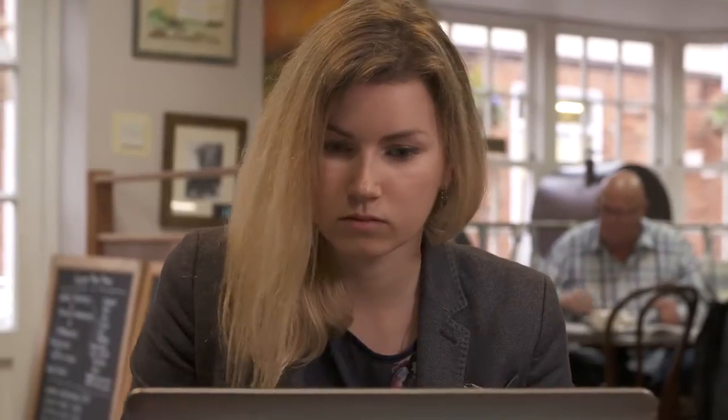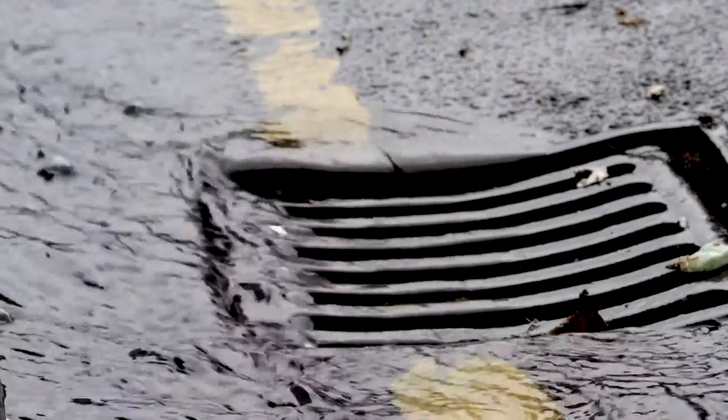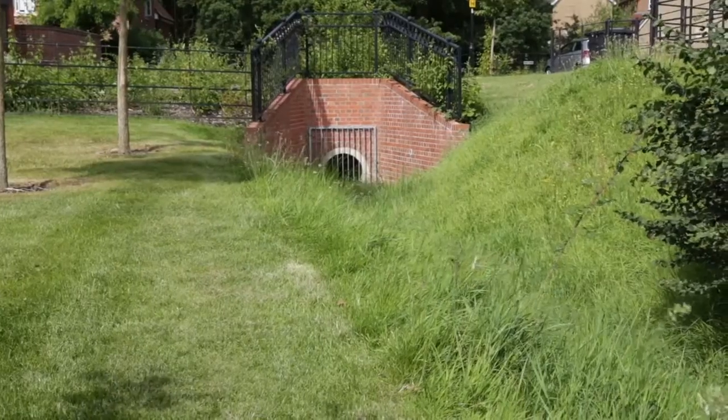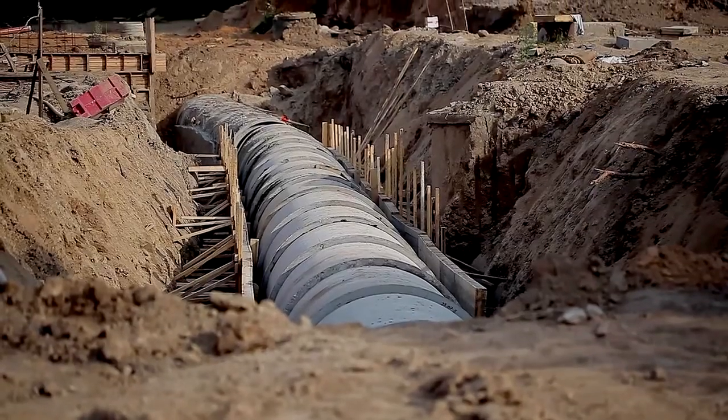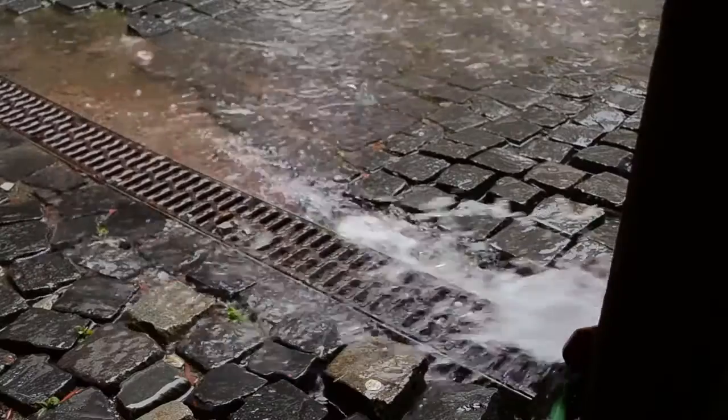Micro Drainage is the market-leading software solution for the detailed design of traditional and sustainable drainage systems. It is used by consulting engineers, contractors, local authorities, and government agencies in many countries all over the world.